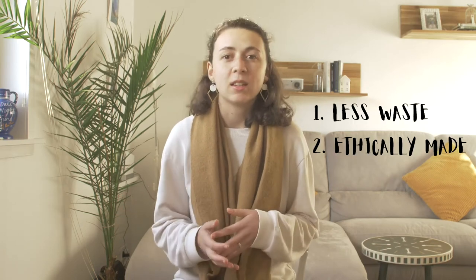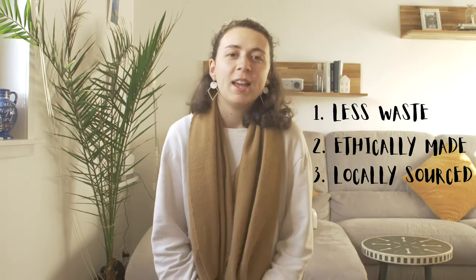One of the ways I'm trying to live more ethically is by having less waste — whether that's less food waste, less packaging with beauty products, hair products, or food — and trying to find ways to shop that produce less waste, are ethically made, and hopefully locally sourced. One of the places I've found in Aberdeen is a refillery, otherwise known as a zero waste store.